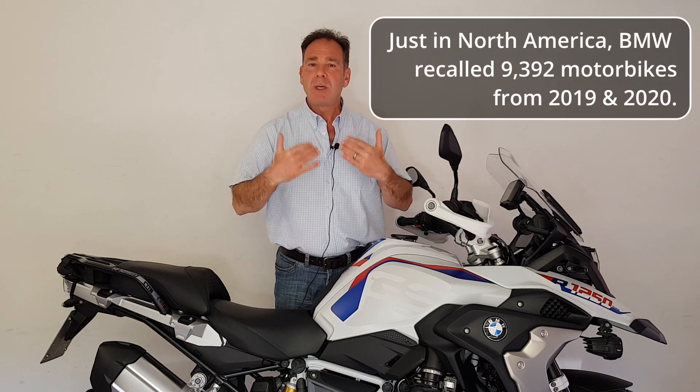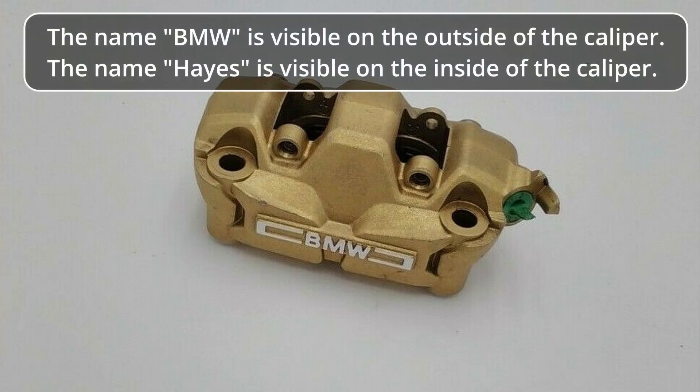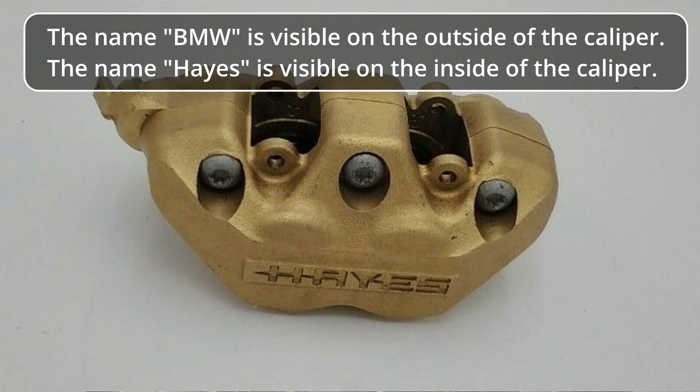Going back to those four pistons clamping the pads onto the discs — there are four seals, one on each piston. My understanding is that with the Hayes calipers there was a problem with the assembly of these calipers, and they were actually leaking brake fluid from those seals onto the showroom floors or onto the wheels. BMW did a recall and replaced a lot of calipers under warranty in 2018 through 2019. But still through 2019 people were reporting problems — now with the two halves of the caliper being joined together, something wrong with the mating surfaces and the gasket between those two halves.